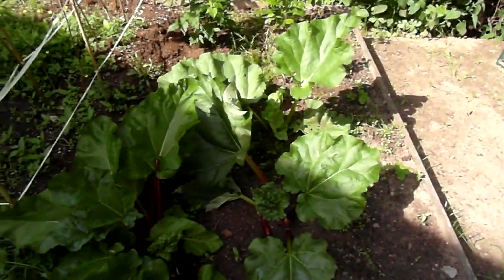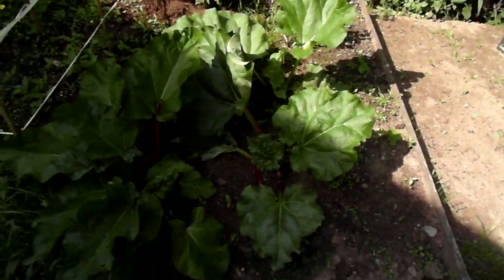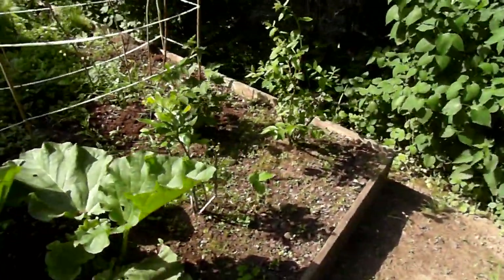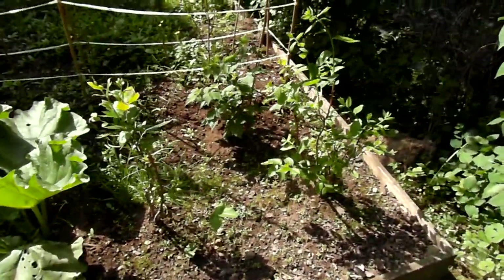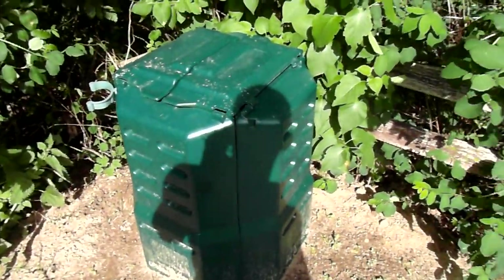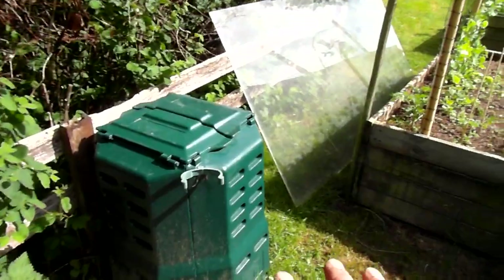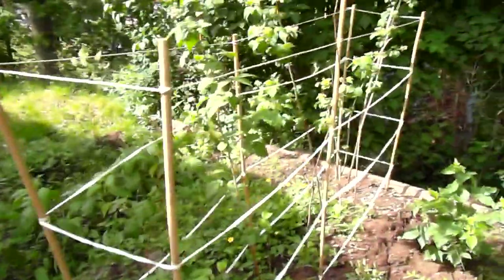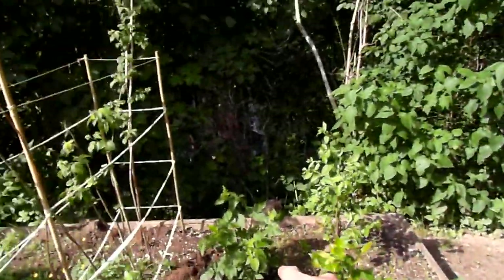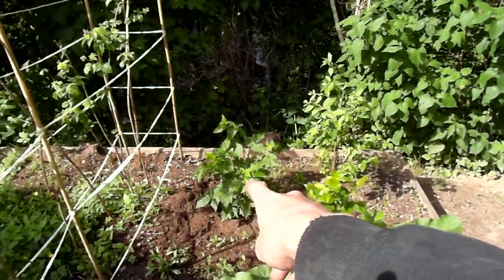And strawberries. Rhubarb — I think this is two kinds. American blueberries. My compost — one bin is for food, one is for plant matter. And this is raspberries.